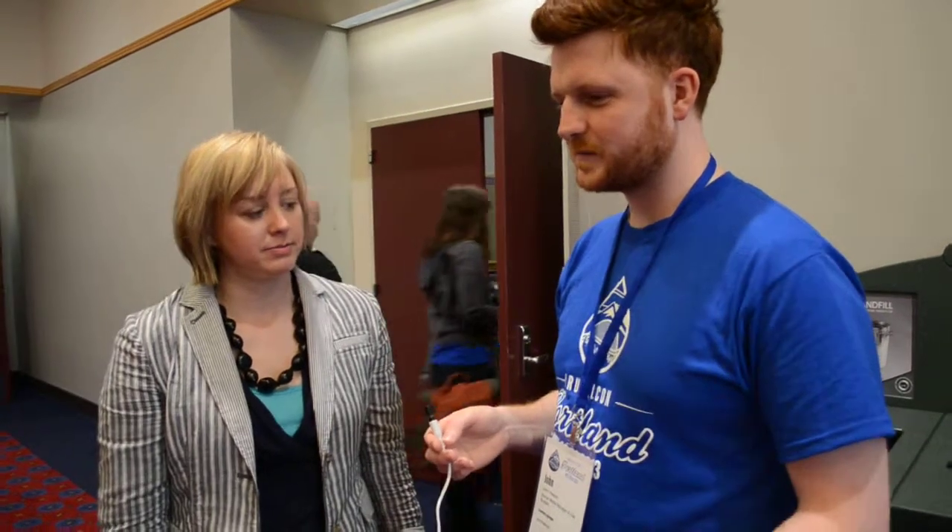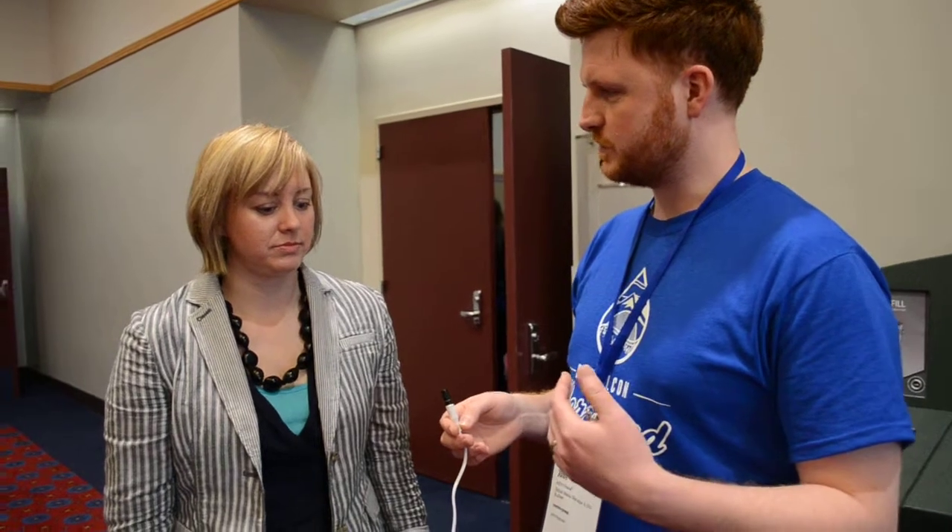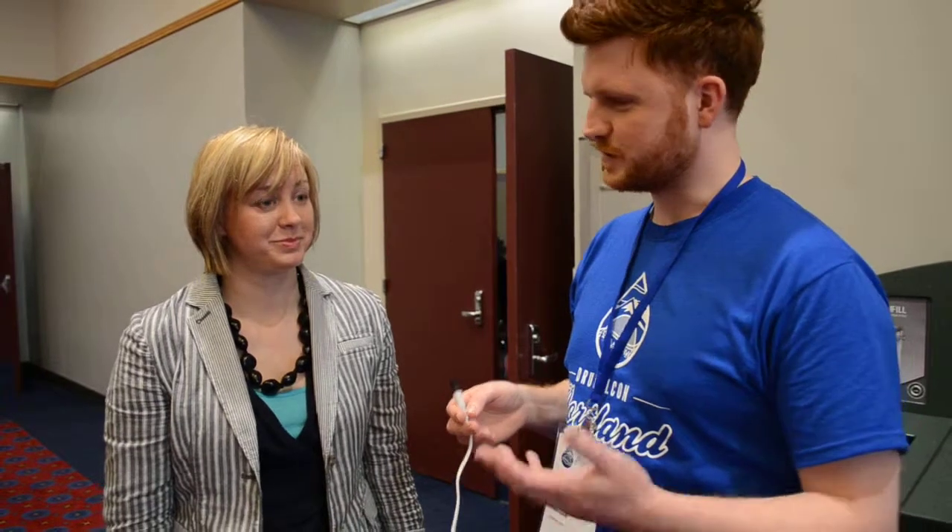How do you ensure that customers have confidence in that process? If you can't tell them right at the start exactly how it's going to look at the end, how do you keep spirits up and ensure they don't lose faith?